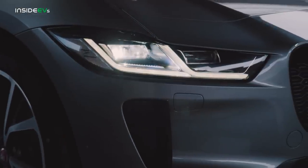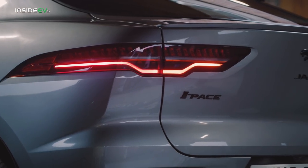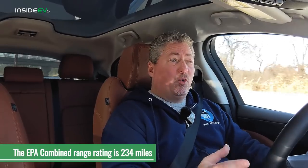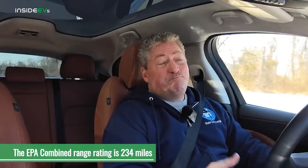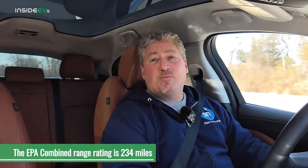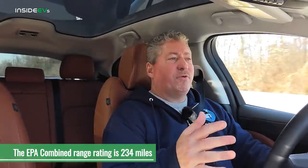This is a cold weather range test — we have a cold battery and some wind — so we're not going to get anywhere near the EPA range rating. I always compare to the EPA highway range rating, which hasn't been published yet for the 2022 Jag, but it's probably somewhere around 220–230 miles. In warm weather I'd expect around that figure, but today I'm hoping to hit 200, maybe a little less or a little more.